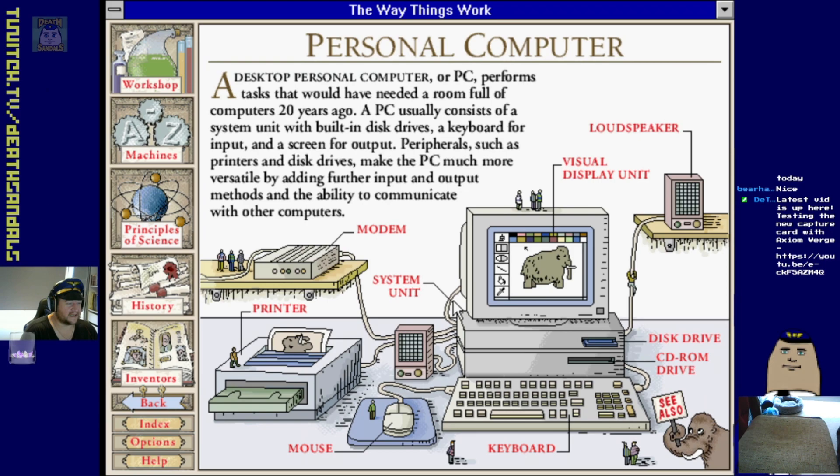Disk drive PC - here we go, old school 90s PC. Getting smaller, getting more powerful. Peripherals - old school modem, old school dot matrix printer, disk drive, CD-ROM, separate speakers - that was always a thing.